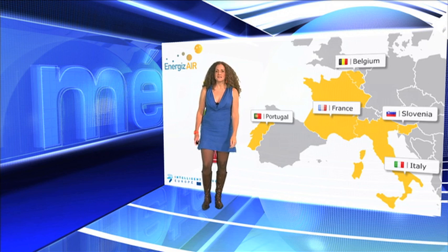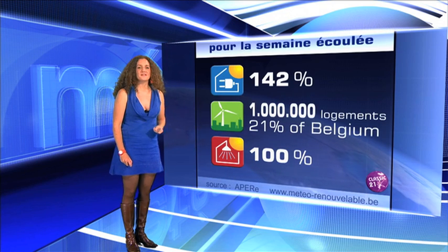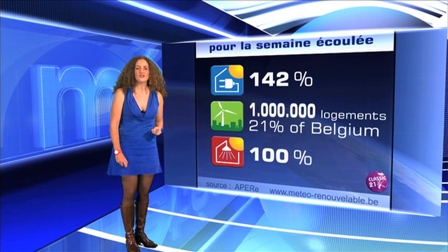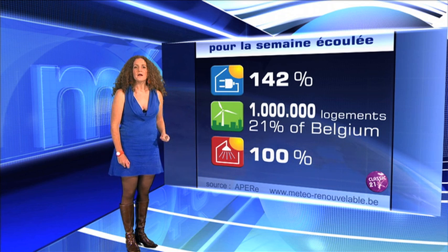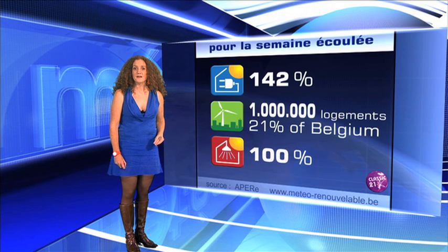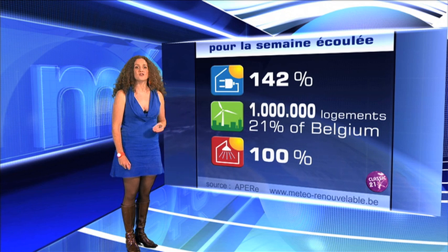But enough about the past. Let's see what these indicators are about. As you can see, there are three of them, one for each technology: photovoltaic, solar thermal and wind energy. They share one characteristic — they are about the covering of the needs, about how the wind and the sun can meet our energy requirements.